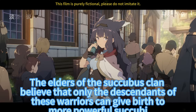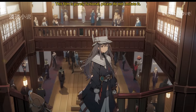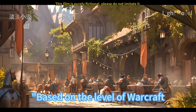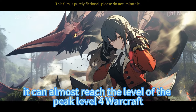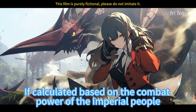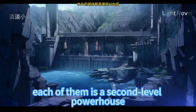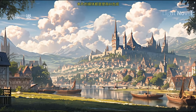'The elders of the succubus clan believe that only the descendants of these warriors can give birth to more powerful succubi.' Sirdak asked in shock what strength a succubus coming out of purgatory would have. 'Based on Warcraft levels, almost the peak level. Calculated by the combat power of imperial people, each of them is a second-level powerhouse,' Aphrodite said. 'Is that why you want to go out for a walk?' Sirdak asked.